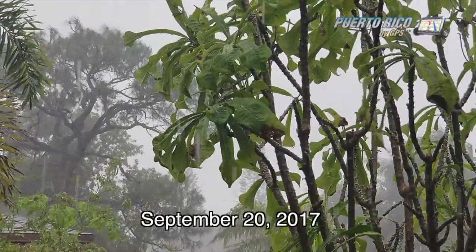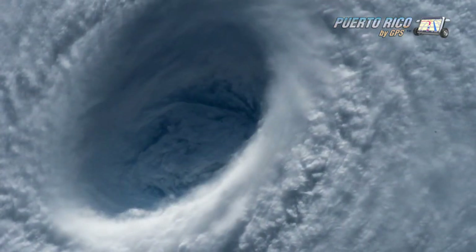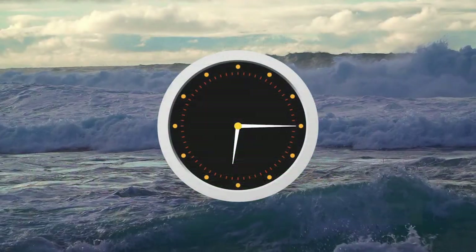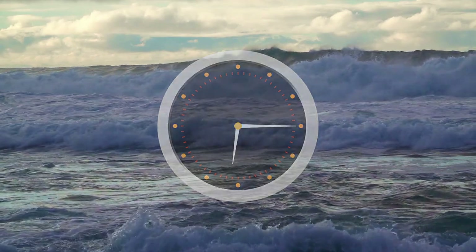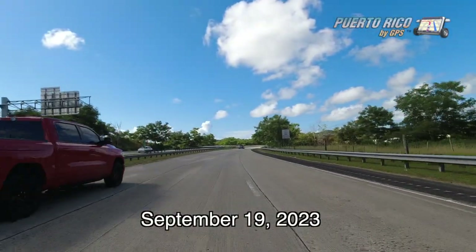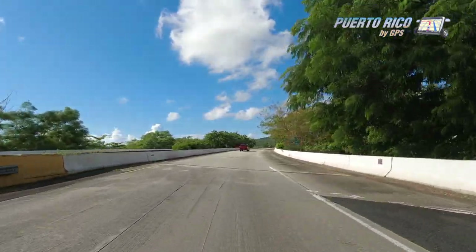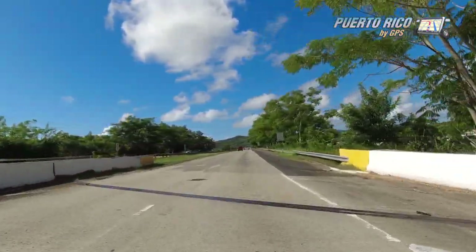On the morning of September 20th, 2017, Hurricane Maria made landfall in the little town of Yabucoa, Puerto Rico, at 6:15am Atlantic Standard Time. On the morning of September 19th, just one day before the 6th anniversary of that tragic event, my wife and I visited Yabucoa as part of our 5 Messy Places series.